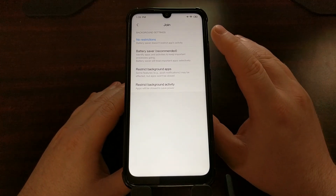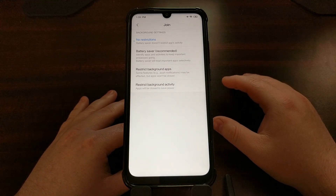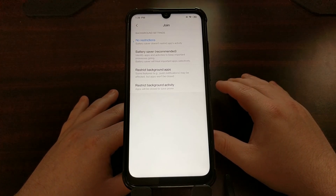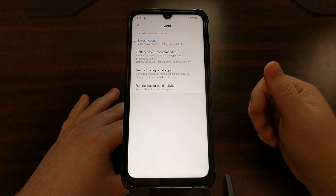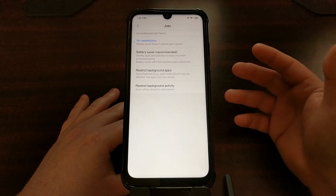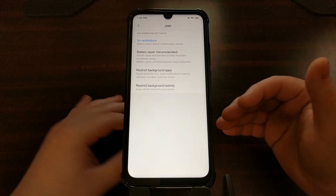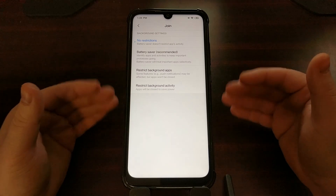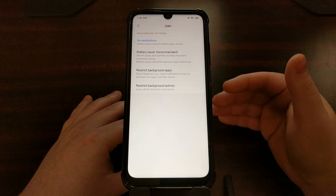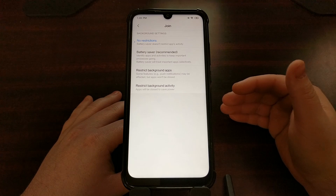Once an application has been set to No Restrictions, it can run as much as it wants. Even so, if the app has been coded properly by the developer, it's not going to chew through your battery life. Having something like Better Battery Stats, Tasker, or Join set to No Restrictions doesn't mean you'll have poor battery life — it just means the application will run as it needs to in order to perform what it's supposed to do.